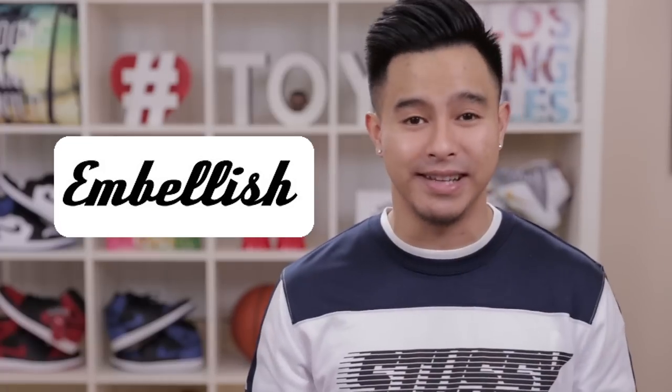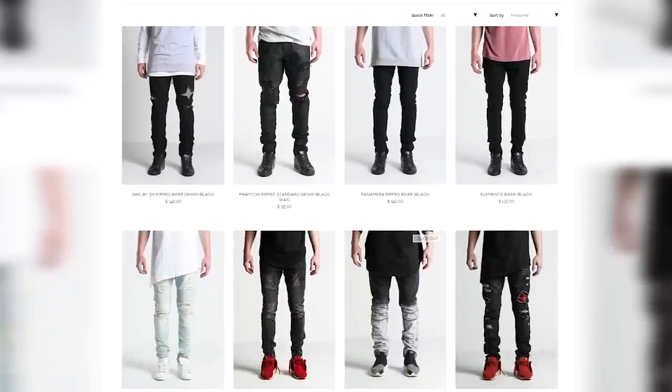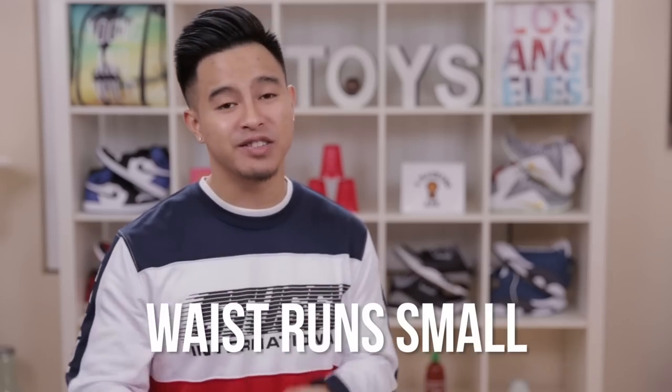Teddy can't be walking around with no pants on, so next up we got pants. One design that's really in right now is Balmain biker jeans — a lot of celebrities are wearing them and they have a really high-end look. The Balmains are looking around $1,300 for one pair alone. A cheap alternative is Embellished NYC, a brand that's getting a lot of attention right now. I've seen them in the store and they damn near look like the same thing. They have a lot of different washes and only cost about $150. Heads up: they run kind of small, so size up — Teddy's about a 28 waist but he's going with the 30.